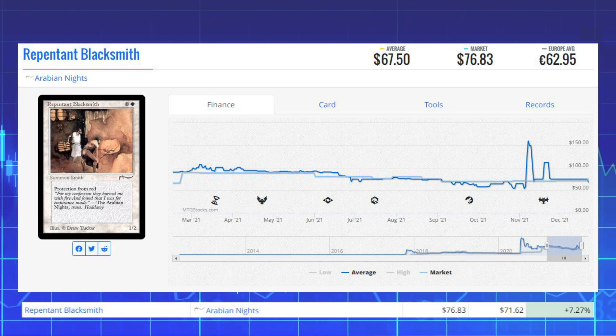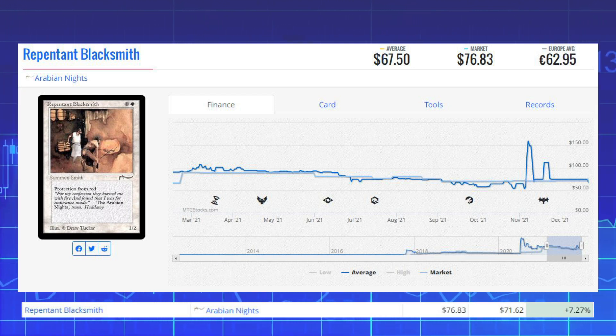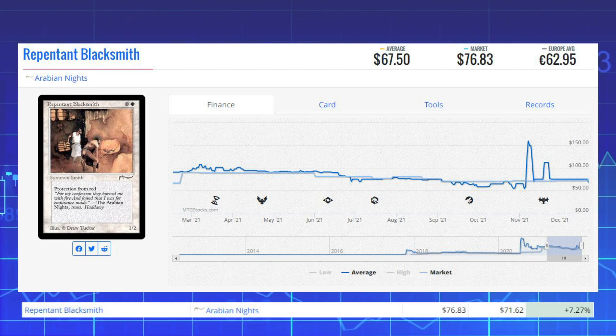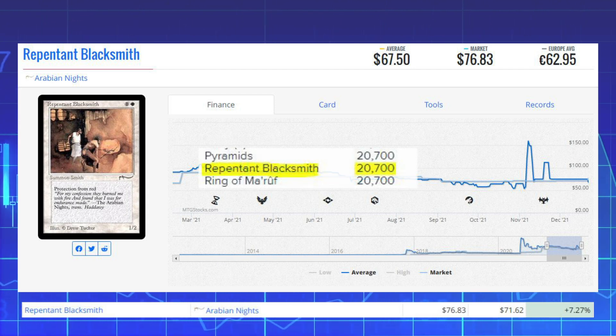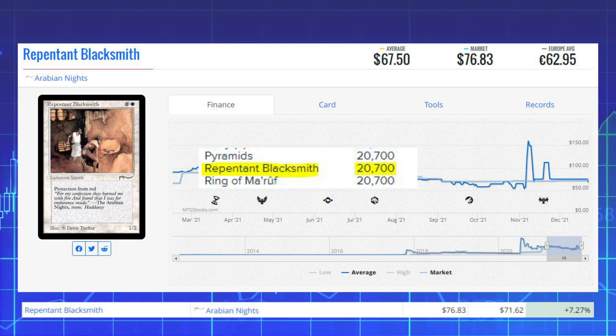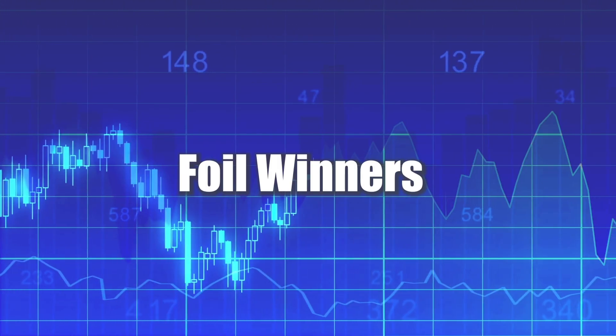Our final winner of the day is Repentant Blacksmith from Arabian Nights, up 7.27% from $71.62 to $76.83. This card had its print run disclosed — there are only 20,700 copies printed from Arabian Nights.